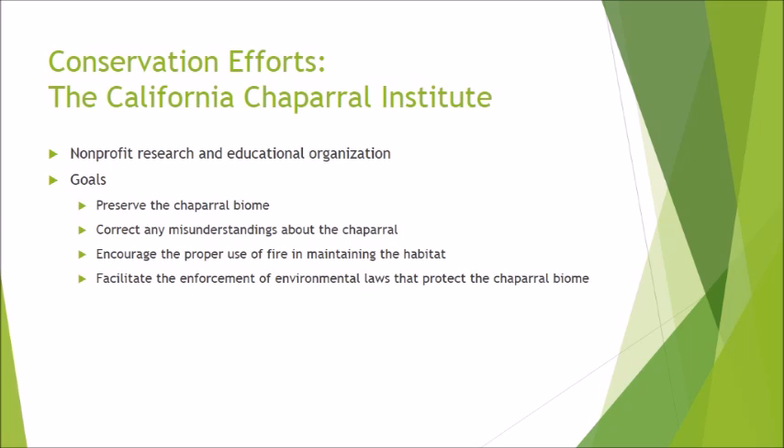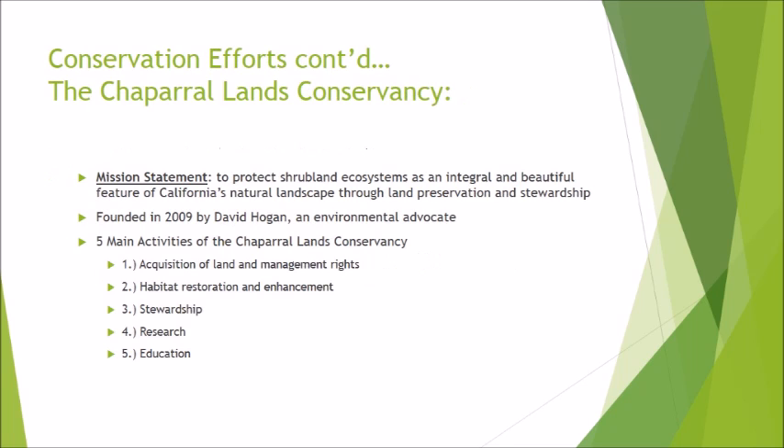Another conservation effort is the Chaparral Lands Conservancy, whose mission is to protect shrubland ecosystems as an integral and beautiful feature of California's natural landscape through land preservation and stewardship. This organization was founded in 2009 by David Hogan, an environmental advocate. The five main activities of the Chaparral Lands Conservancy include acquisition of land and management rights, habitat restoration and enhancement, stewardship, research, and education.